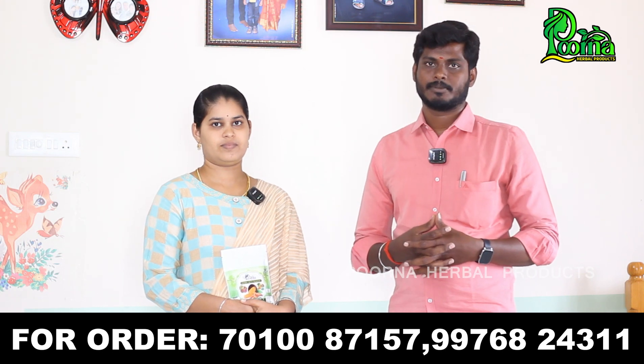Welcome to Poorna Herbal Products. In the last video, I told you that the next product we will launch. We will launch a skin product.